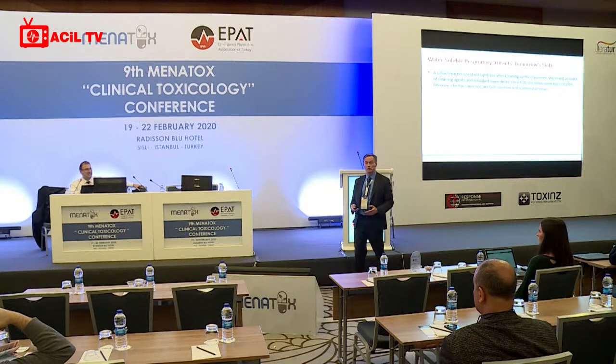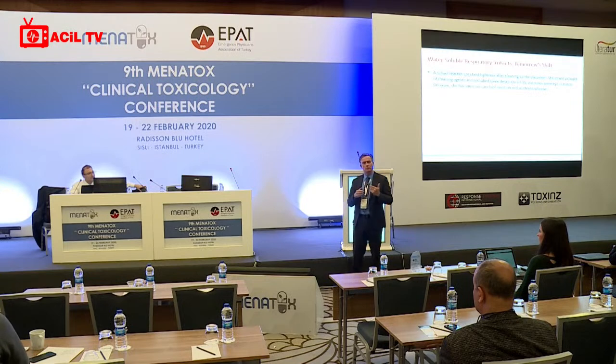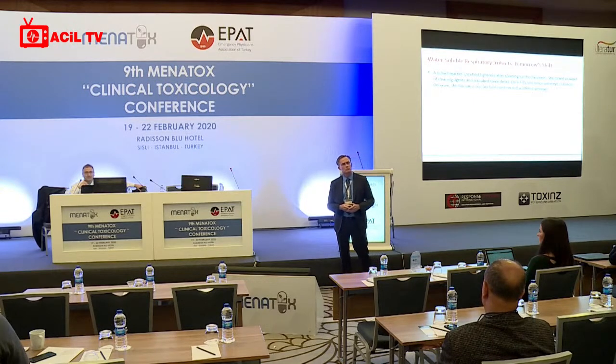It's not always as simple as bleach. You can look up agents, call the Poison Center, or use Google. You can also listen to the words: if 'chloro' is in the compound name, it is likely — not always, but likely — that chlorine will be liberated and cause an irritant effect.